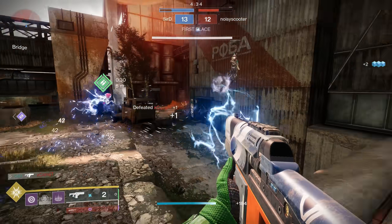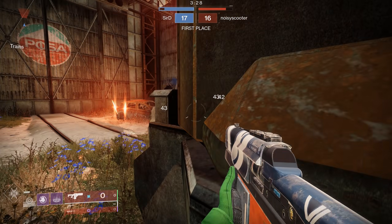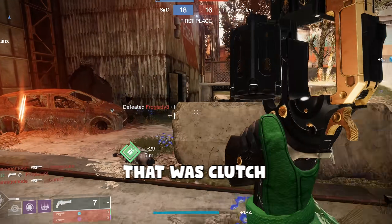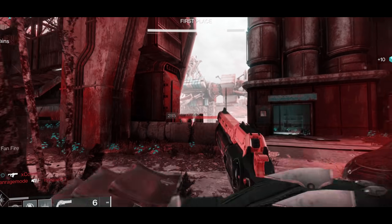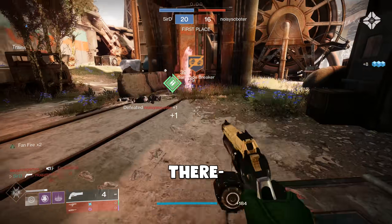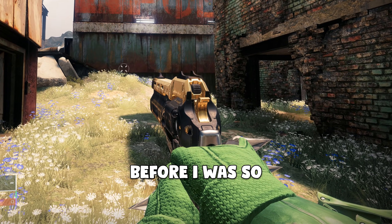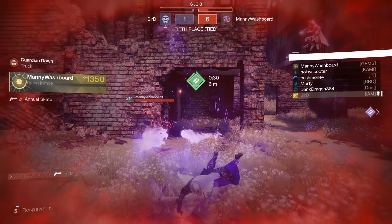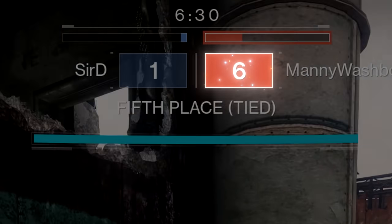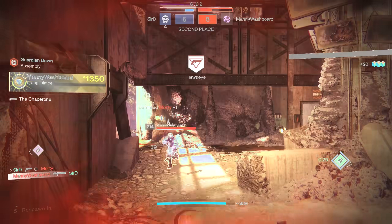I'm coming after you! Oh, absolutely take that. That was clutch. I was like, there's no way that man is not going to slide directly at me right now.